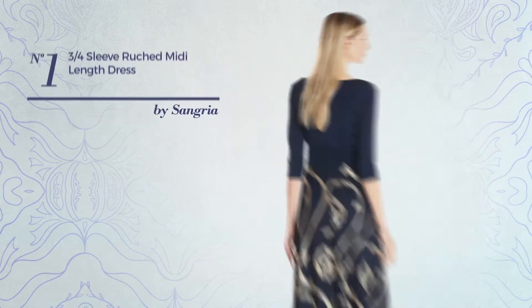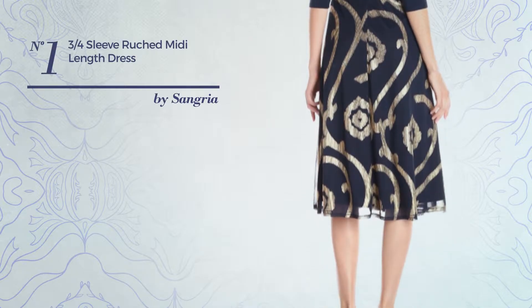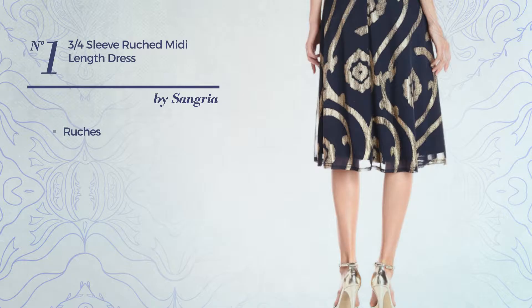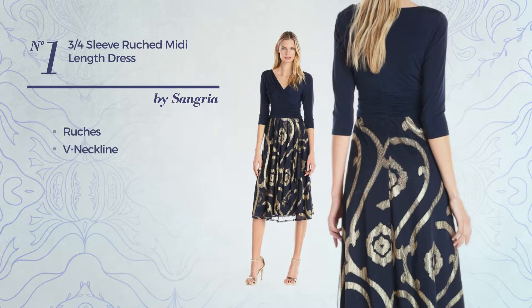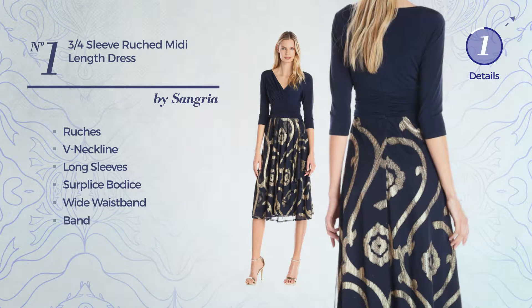Number 1: Ani Midi Length Fit & Flare Dress. Featuring a beautiful style and styled with ruches, this dress includes a V-neckline, long sleeves, surplus bodice, wide waistband and band. Available exclusively in this color.